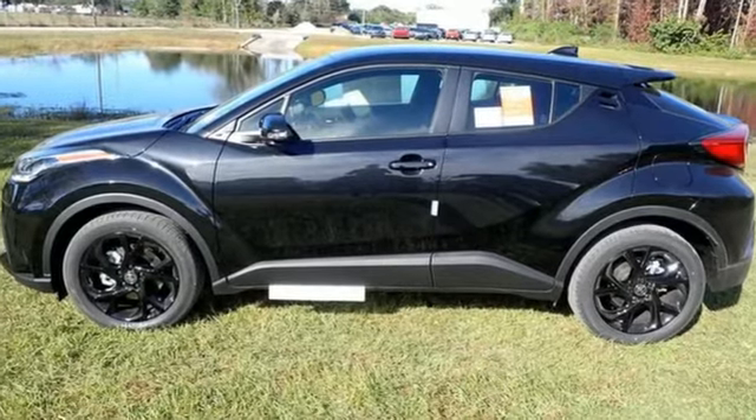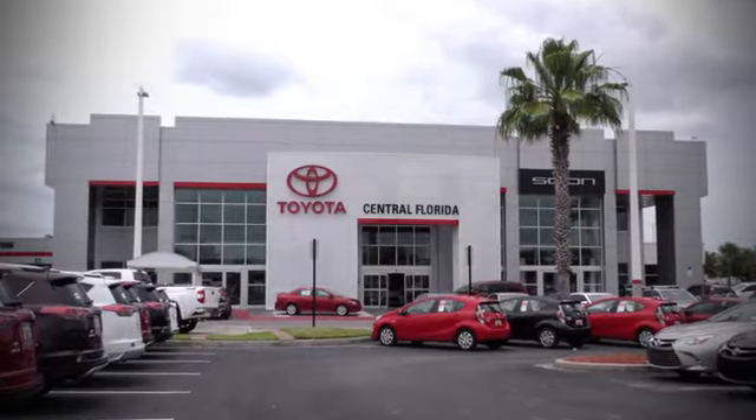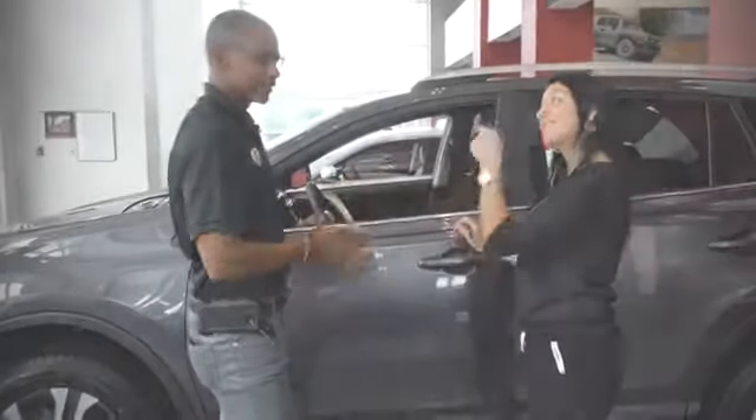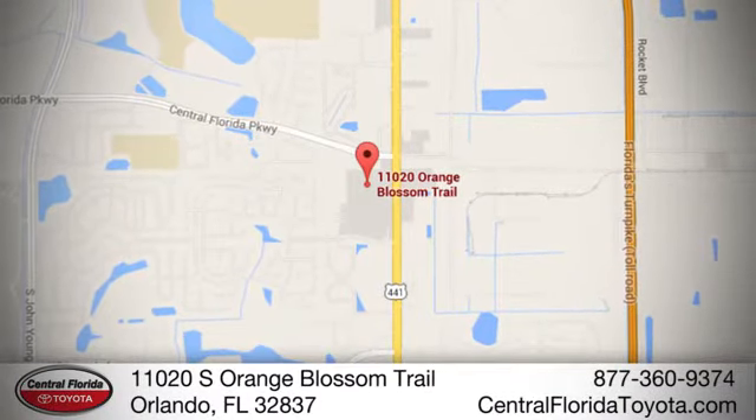You'll never know until you try. Test drive it today. Go to Central Florida Toyota — we're one of Orlando's most trusted Toyota dealerships. Hablamos Español. We're located at 11020 South Orange Blossom Trail.